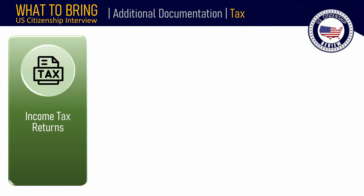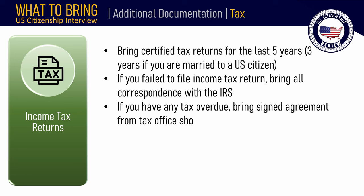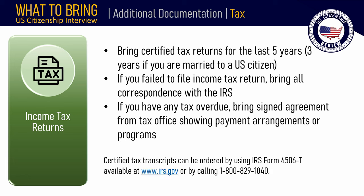You also need to bring income tax return documents. Bring certified tax returns for the last 5 years, or 3 years if you are married to a U.S. citizen. If you have ever failed to file an income tax return since you became a lawful permanent resident, bring all correspondence with the IRS regarding your failure to file.